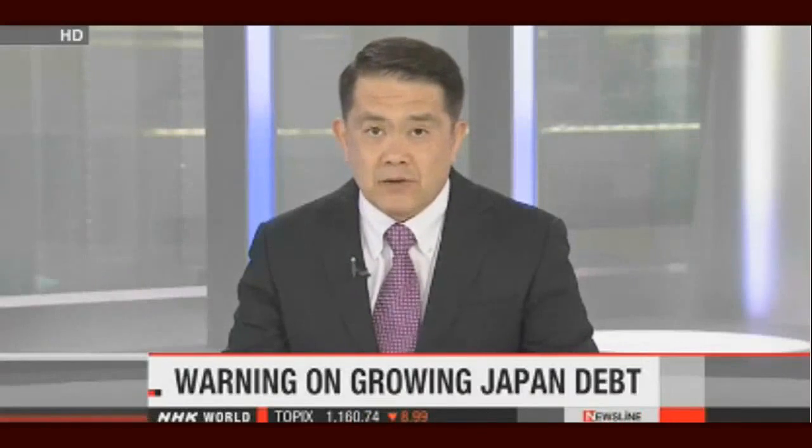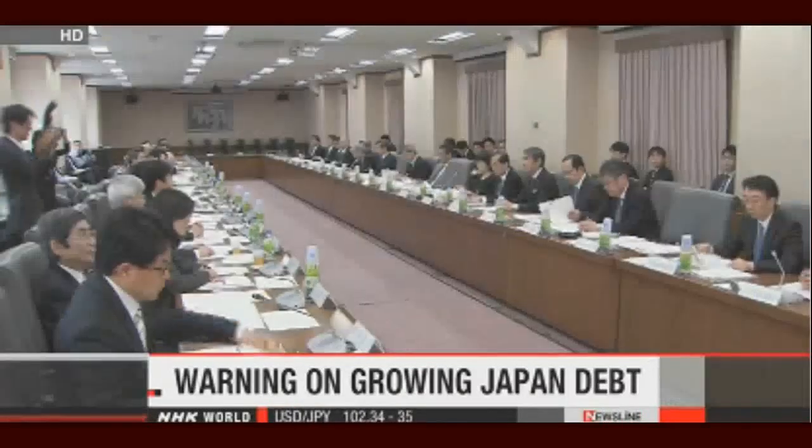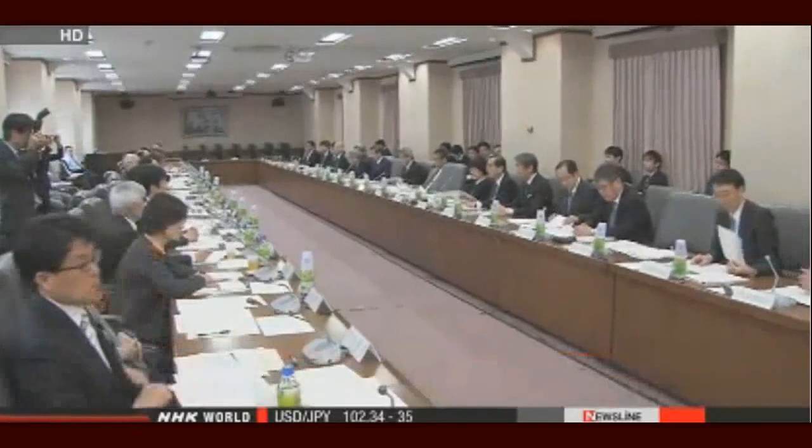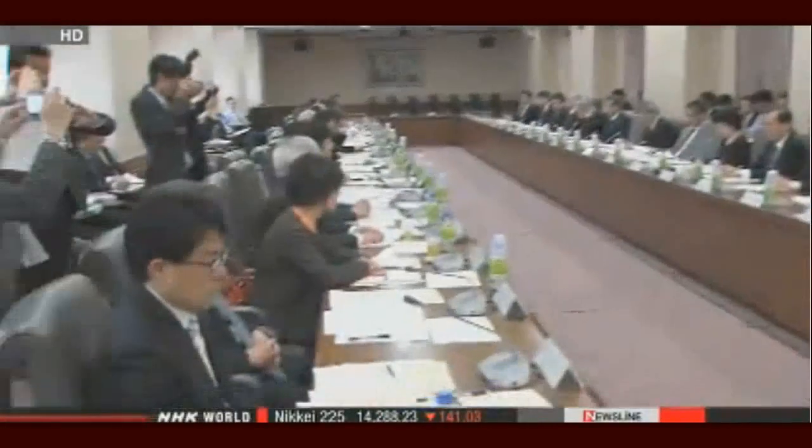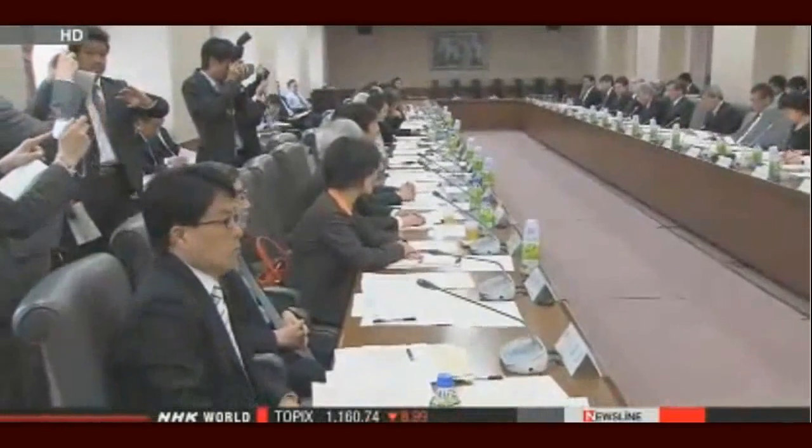The finance ministry panel has warned that Japan's already huge national debt could grow more than six-fold by 2060. An advisory panel to the finance minister wants a radical program of spending cuts and tax rises. The fiscal system council report released is the first ever long-term projection of fiscal conditions through 2060. Japan's debt load is already among the heaviest in the industrialized world. The government has set a goal of financing its policy expenditures without issuing new debt by fiscal 2020, but the panel warns that even if that primary balance surplus target is met, social welfare costs will continue to surge as the population ages.